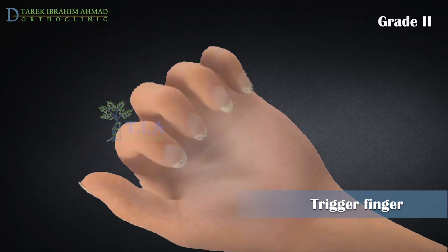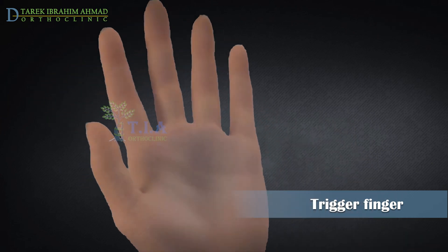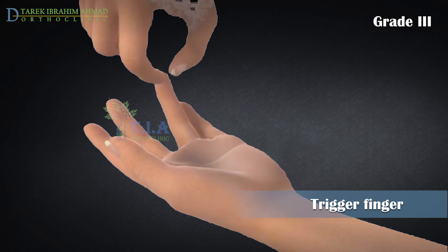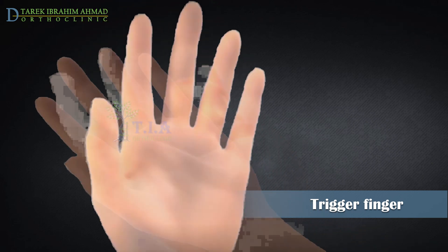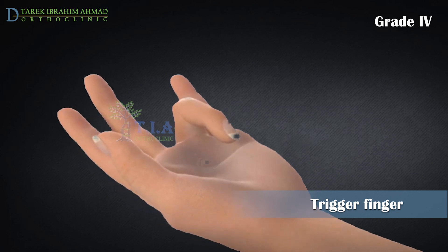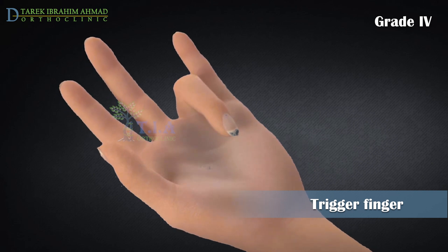In advanced cases, the finger becomes stuck firmly and requires using the opposite hand to straighten it. In severe cases, the finger may lock in a bent position and remain stuck in the palm despite attempts at straightening.